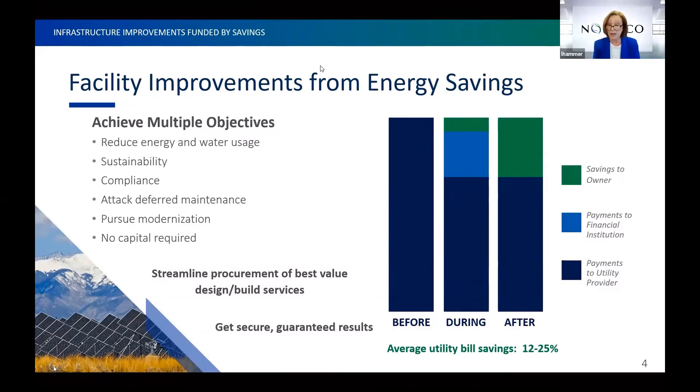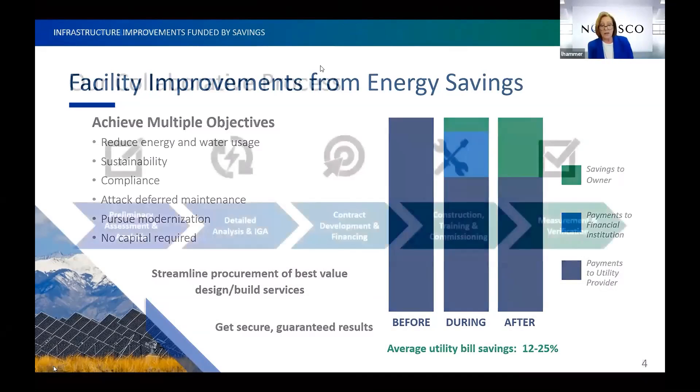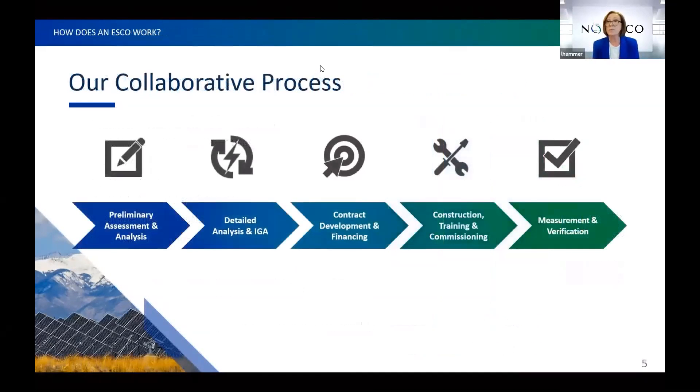You can expect to see an average utility saving between 12 and 25 percent, and a lot of that percentage is based on how much energy conservation work you've already done. Let's talk about the energy saving performance-based contracting process — it's very collaborative. The most successful projects have a team of people that work together to develop solutions that best fit your needs.